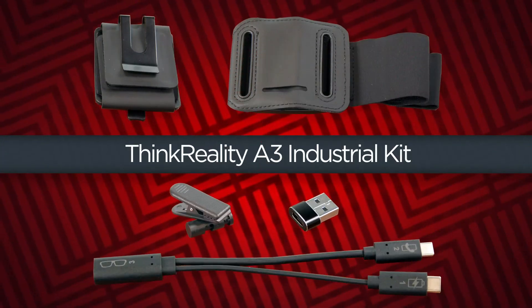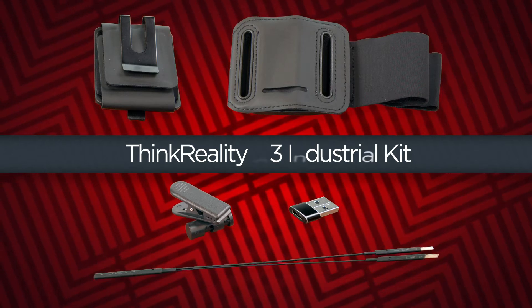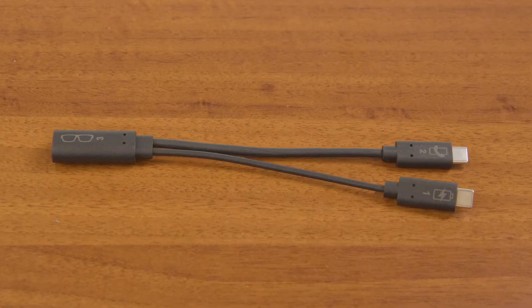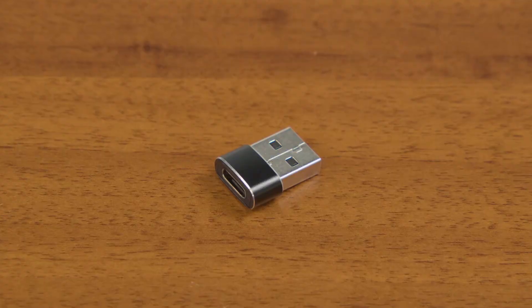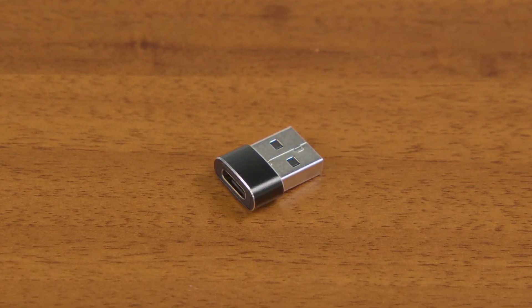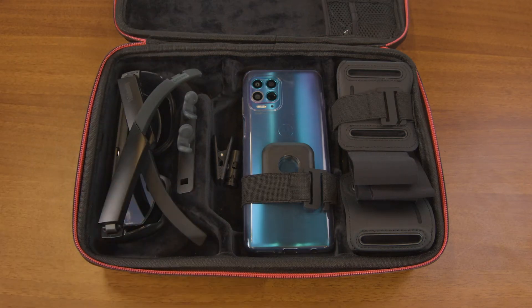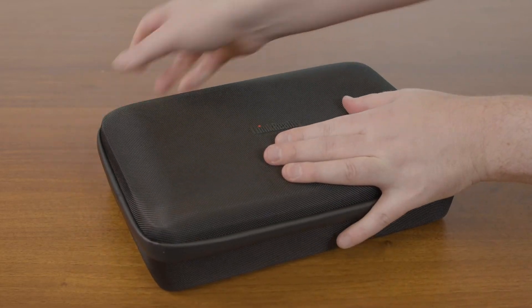The industrial kit is a collection of accessories made for use with the ThinkReality A3 Industrial Edition. The kit includes armbands and belt clips for mounting the Moto phone, a power and data splitter cable, a cable clip, a USB-C to USB-A adapter, and a frame release tool. The industrial kit comes with a carrying case that has room for the A3 glasses, the Moto phone, and all the cables and mounting accessories.